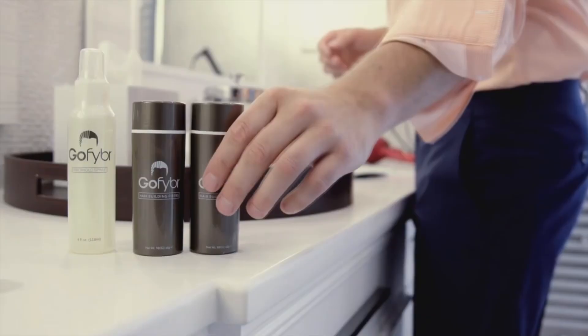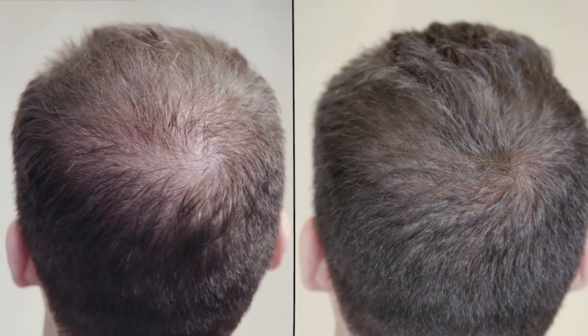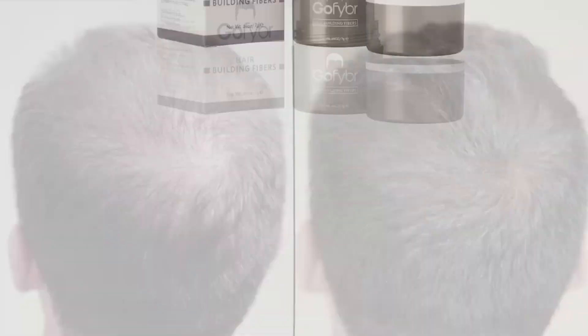This video has been brought to you by GoFiber, which are hair building fibers you can use to mask any thinning or patchy areas on your scalp to make your hair look thicker and better. Make sure you check out the link in the video description below where you can visit GoFiber, get a free sample of your choice and try them out.